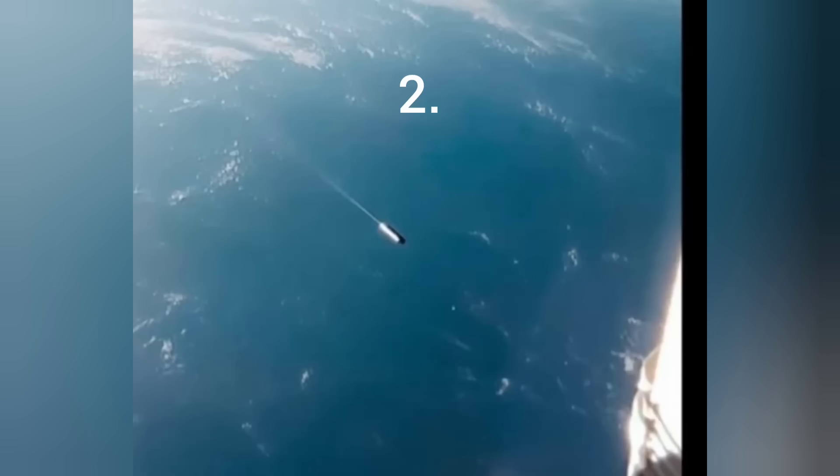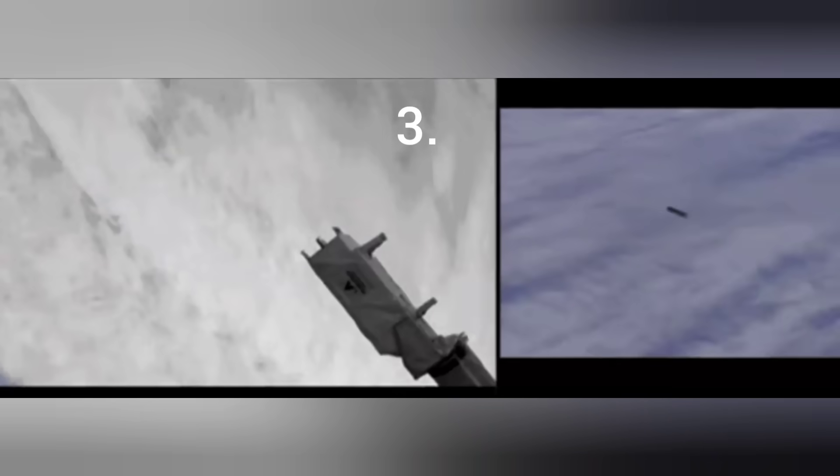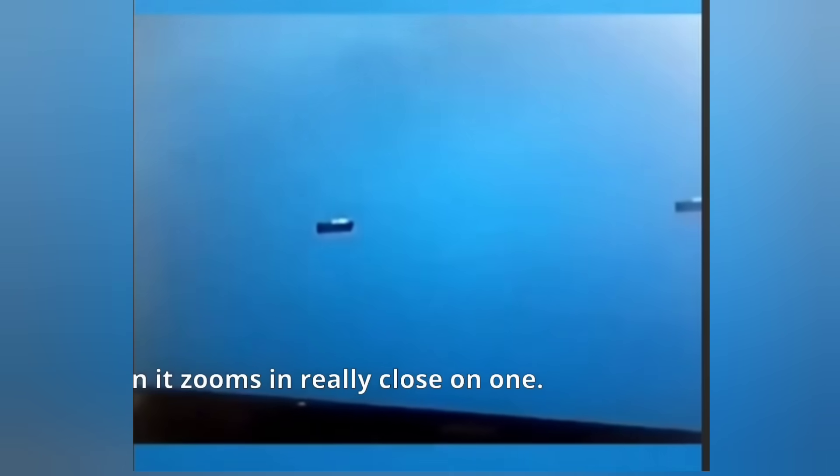Look at this thing — straight from Flight of the Navigator. Look at this, but hang on, not just that — this is remarkable. I don't know if it's auto-tracking something, and then these come into sight. No propulsion there, and then it zooms in really close on one. Look at that — oh yeah, there it is.